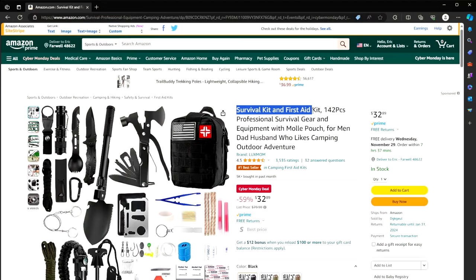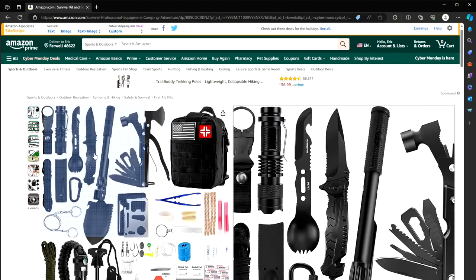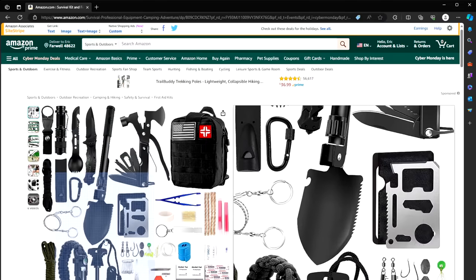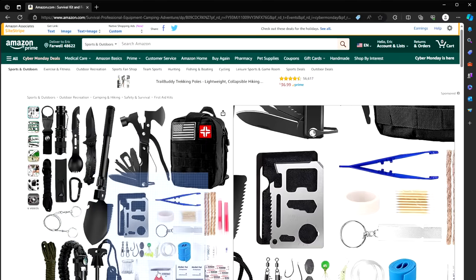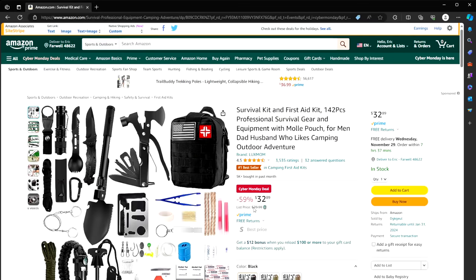Number five: a survival kit with a first aid kit — 142 pieces with all kinds of options: a knife, a shovel, a flashlight, paracord, fire starter, scissors, fishing gear, and more. I've been stockpiling all these items separately, but having it in a nice kit like this for only $33 instead of $80 is great.